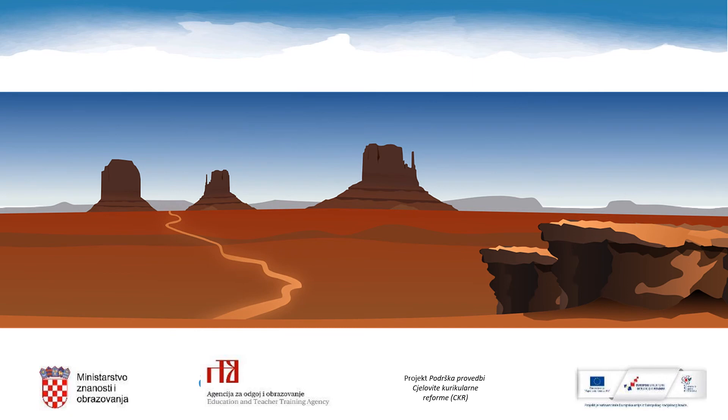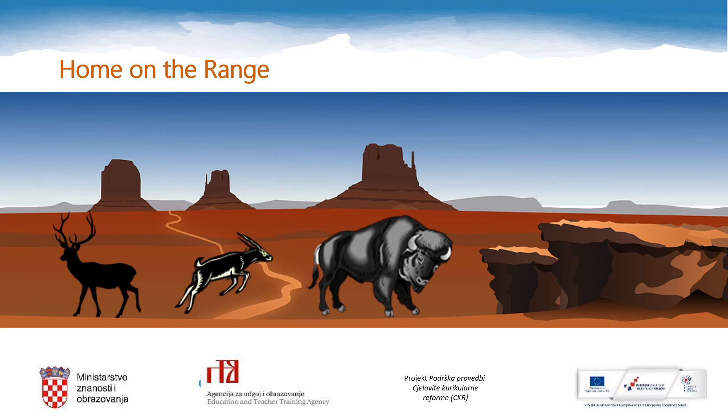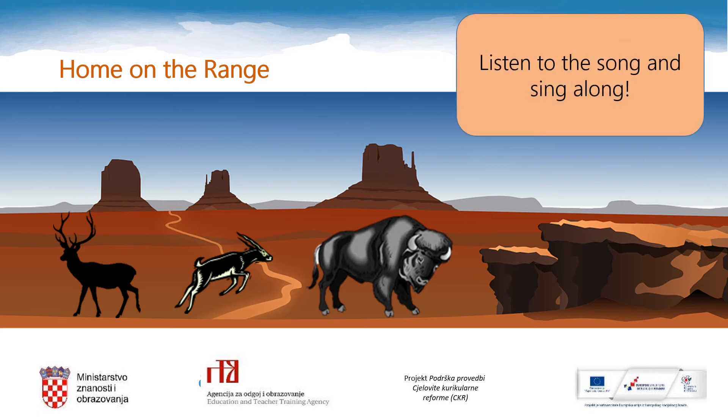Do you remember what is David's favorite animated film? Correct — Home on the Range! Well, there is also a beautiful western folk song with the same title, and we're going to sing it together. But before we do, can you look at this picture and guess the names of these animals? Buffalo — we say bison. Deer — we say jelen. And antelope — we say antilopa. Well done! Now listen to the song and sing along.